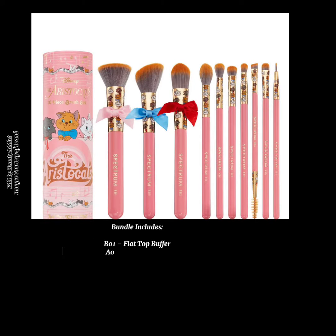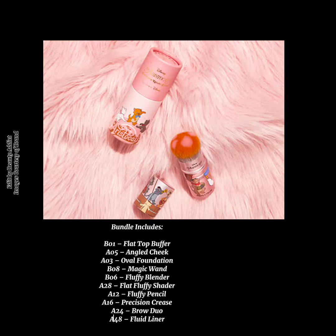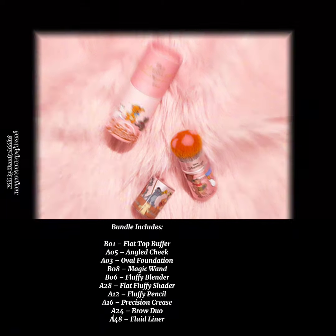The bundle includes: B01 Flat Top Buffer, O5 Gold Cheek, O3 Oval Foundation, Beta Magic 1 Bow, 6 Fluffy Blender, A28 Flat Fluffy Shader, A12 Fluffy Pencil, 16 Precision, A24 Brow Dweller, and A48 Fluid Liner.